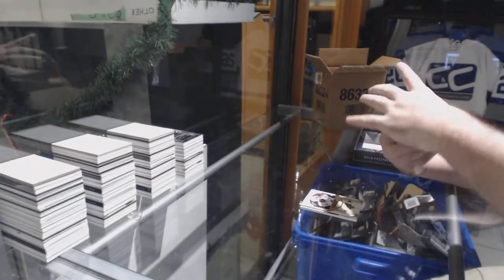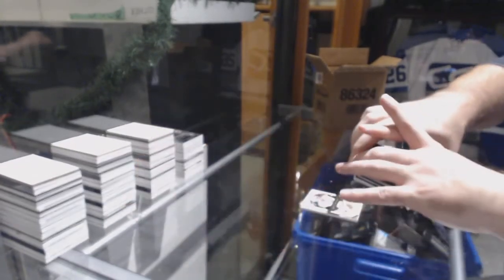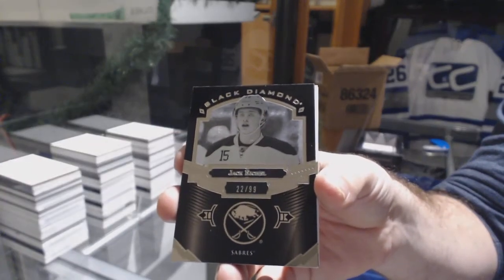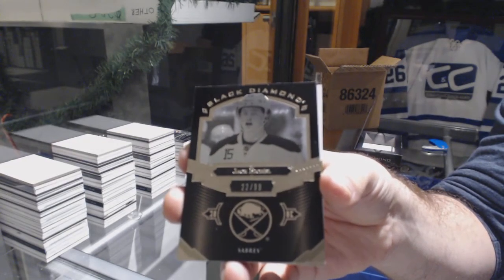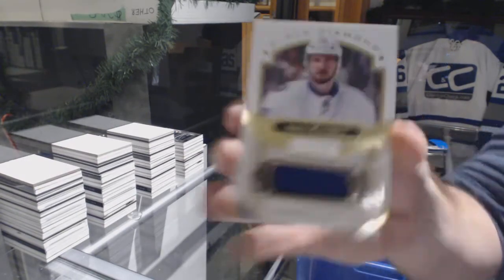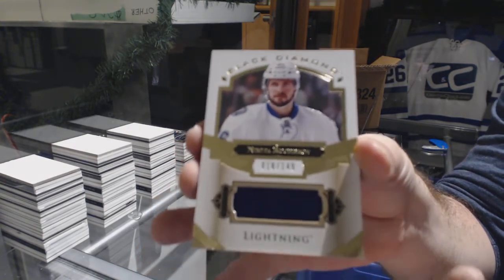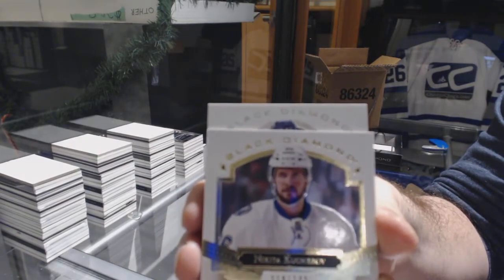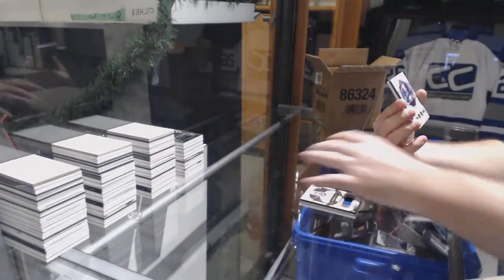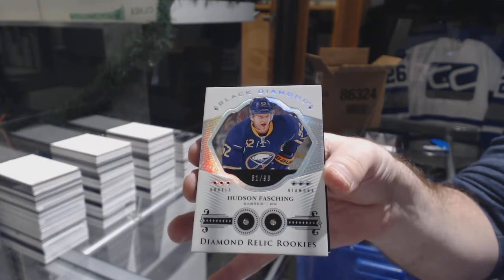For the Penguins, we've got a Championship Rings — Brian Dumoulin. Gold Black Base — why is it gold? Number to 99, Pure Black Base for the Buffalo Sabres — Jack Eichel. For the Tampa Bay Lightning, number to 149, Nikita Kucherov. And... bum bum bum — it is a Double Diamond to 99 for the Buffalo Sabres, Hudson Fasching!